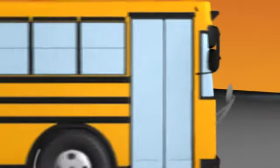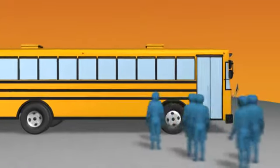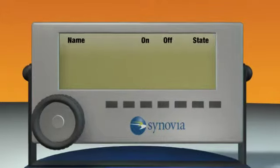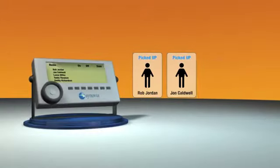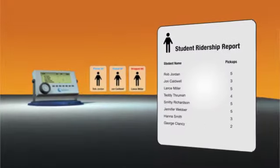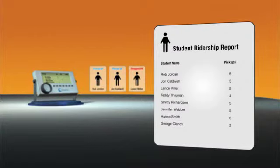The Synovia Mobile Terminal is a great fit for student ridership — a must for fleets with special needs students. Drivers can actually see the names and addresses of students on the route, then log each student as they're picked up or dropped off. And because the information is communicated in real-time to your Synovia web-based software, you can count on accurate and timely results for Medicaid reimbursement.